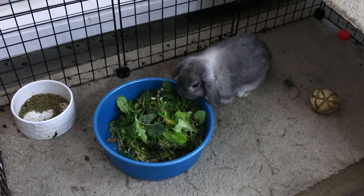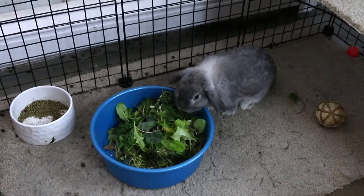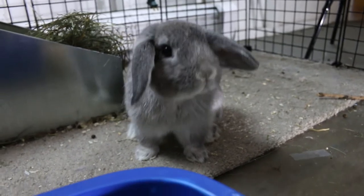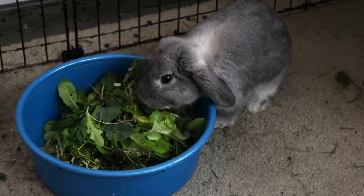This is Nova, our newest doe and part of the rabbitry. She is a blue chinchilla color, roughly about eight or nine months old. She's going to be due with babies in the next couple of days, so hopefully all goes well. Stay tuned for videos of the babies.